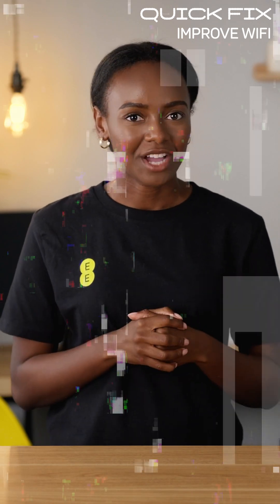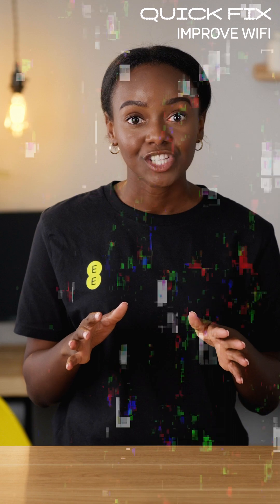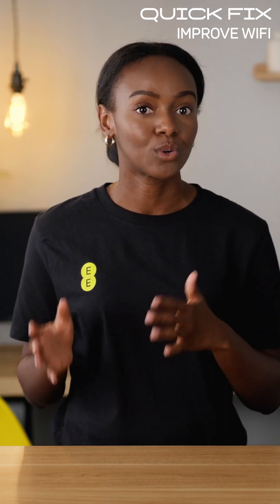There are lots of factors that can affect your Wi-Fi. Here are some of the things you can check if you're having any issues with your Wi-Fi signal or connection speeds.